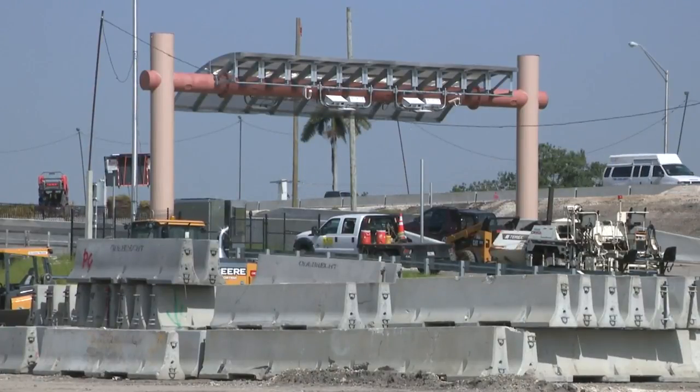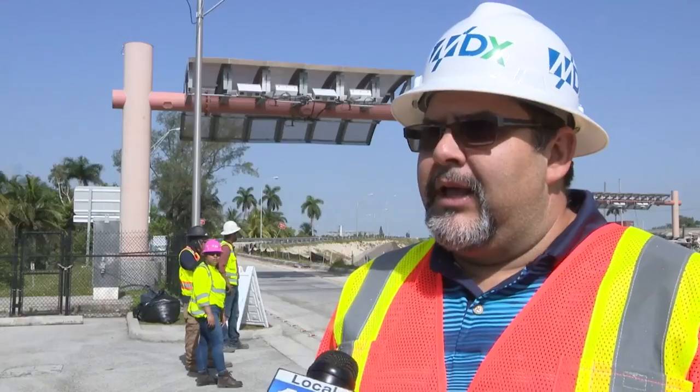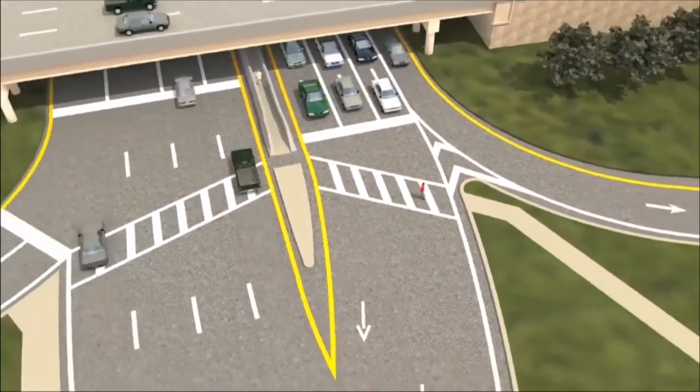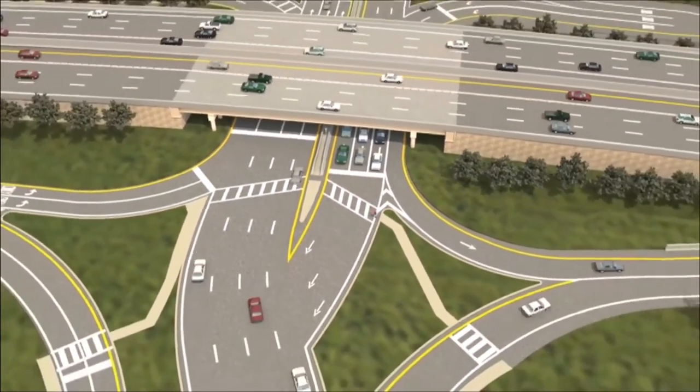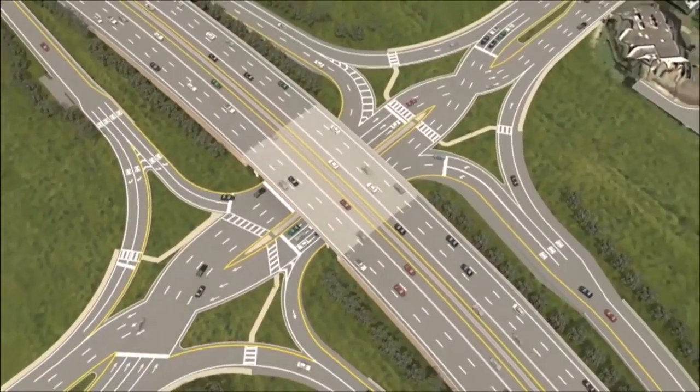Starting Monday, the Dolphin Expressway reveals a new traffic flow to ease our South Florida commutes. You're eliminating conflict points entering and exiting the expressway. The northwest 27th Avenue and 57th Avenue interchanges will be reconstructed using the new diverging diamond interchange. Trust me, it sounds more complex than it seems.